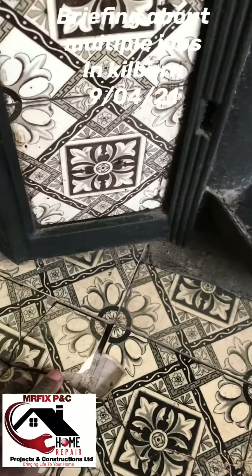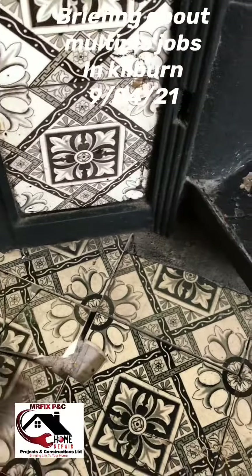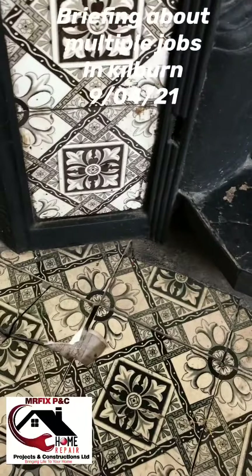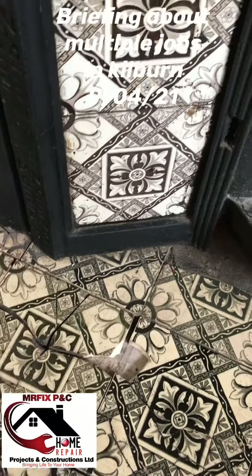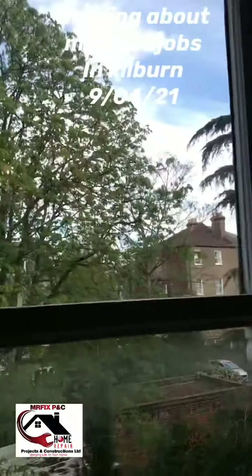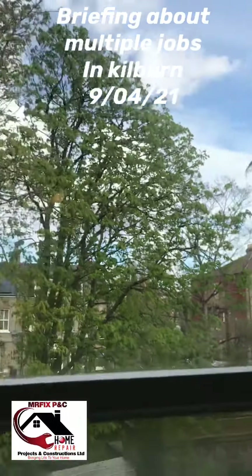We have to play around with these because the tenants are coming and they've got children — if this is left like this, it's a hazard to children. We're going to have to see how we can fit these tiles. Unfortunately, we can't get the same tiles, so I'm going to have to work with these ones.